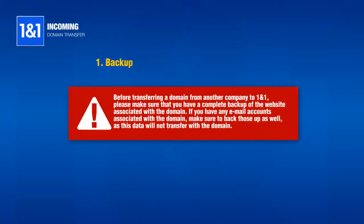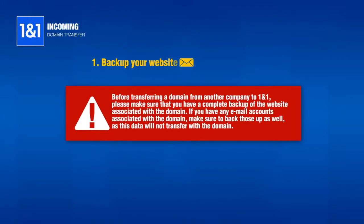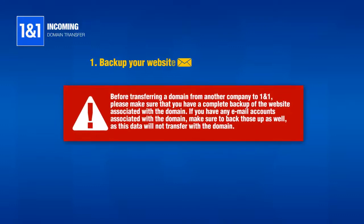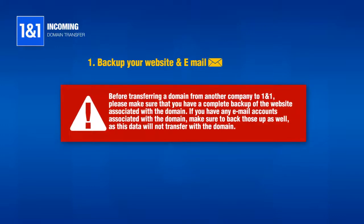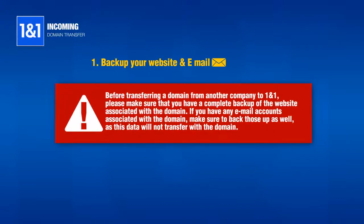Before transferring a domain from another company to 1&1, please make sure that you have a complete backup of the website associated with the domain. If you have any email accounts associated with the domain, make sure to back those up as well, as this data will not transfer with the domain.